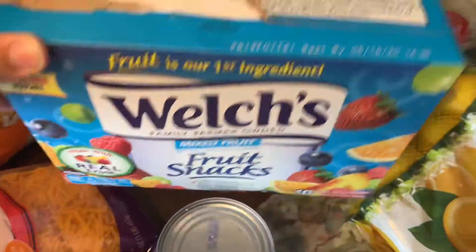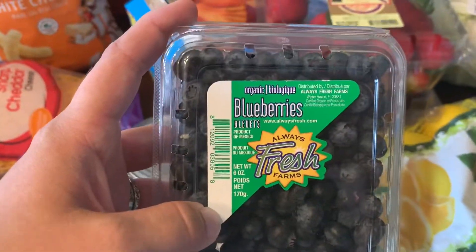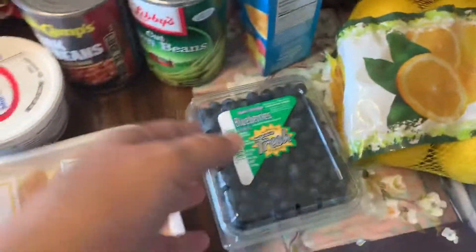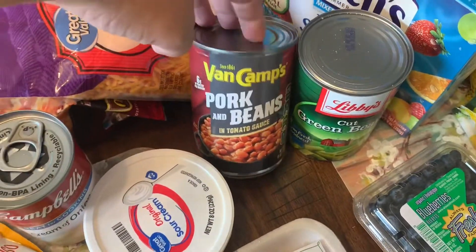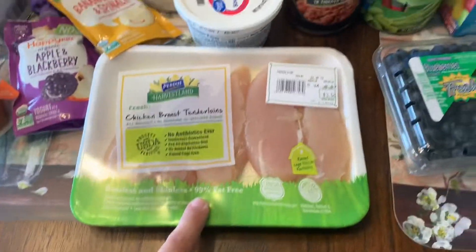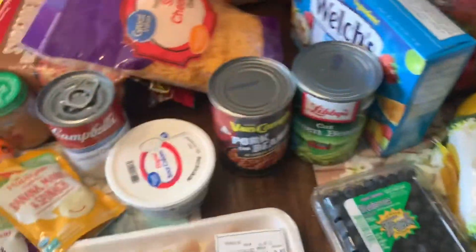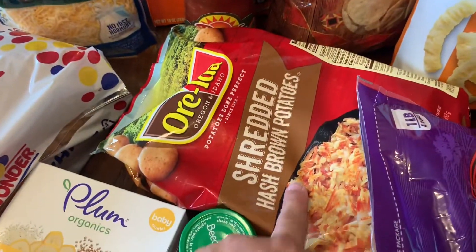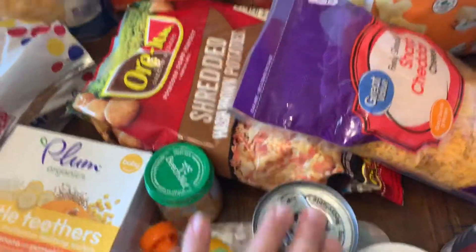I got some fruit snacks, which my son ripped into literally as soon as he saw them. Here was a substitution as well — they were out of the normal blueberries for $1.98, so they substituted them for organic, which was fun. I got a thing of green beans as a side for some meals, some pork and beans that I'm going to make baked beans out of, and then some chicken. We'll be making baked chicken with probably a side of baked beans or green beans. And then I've got Oreida shredded hash brown potatoes, cheese, and cream of onion soup to make potato casserole.